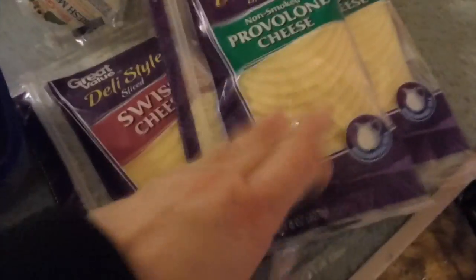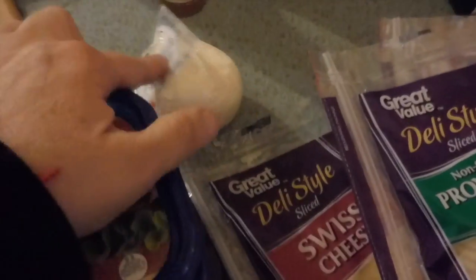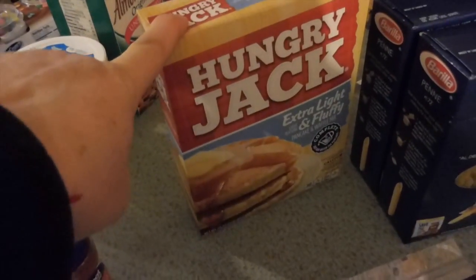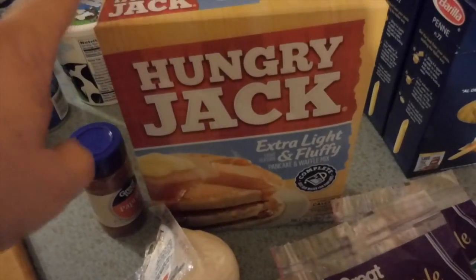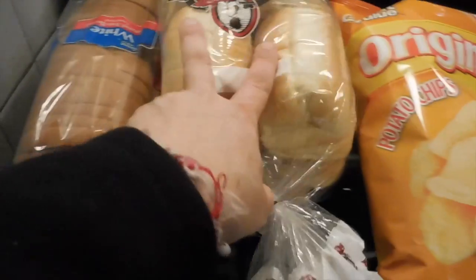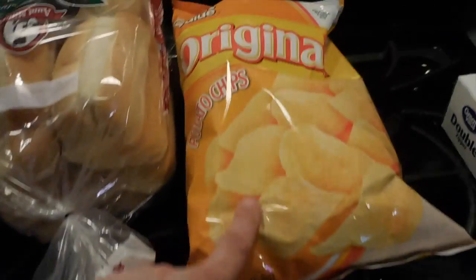Some salami, some pepperoni, some roast beef. Two packages of provolone, one package of Swiss, some fresh mozzarella. A container of paprika. Pancake mix. Two boxes of penne pasta. Our bread: a loaf of white bread, some deli rolls — those are for the sandwiches on Wednesday. A bag of chips.